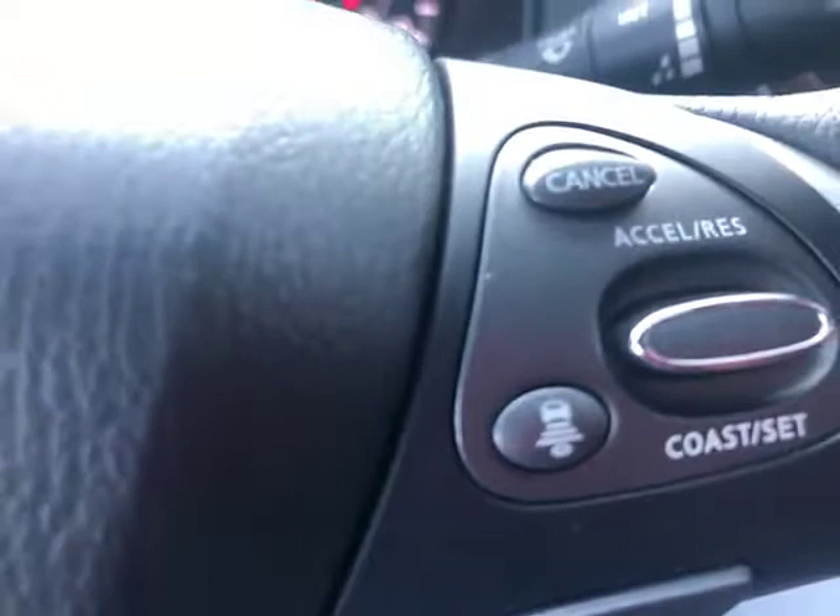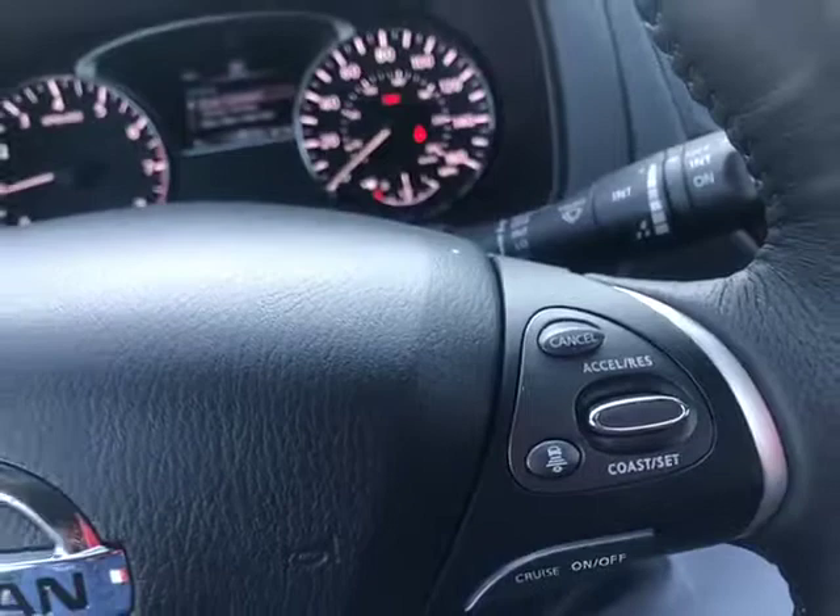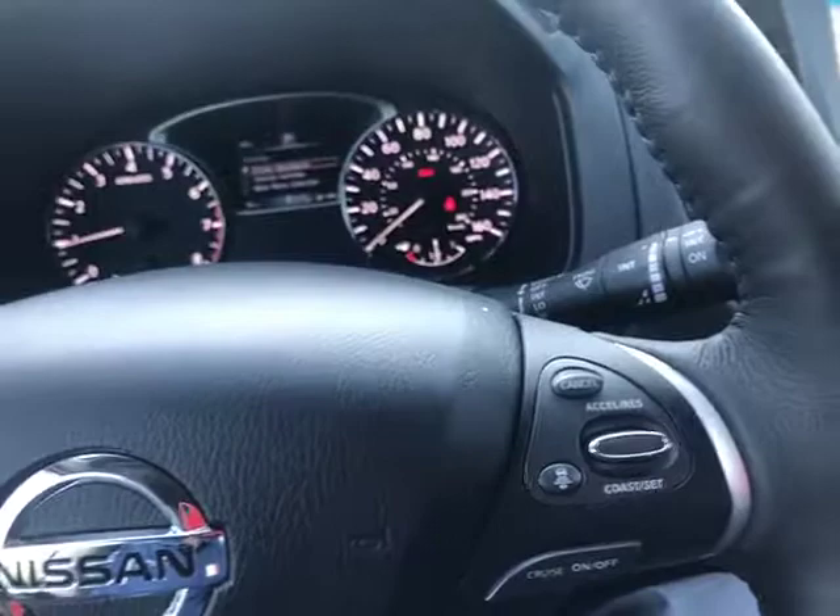You've got your intelligent cruise control right there. There are three different lines, three different paces. You can set your speed from the car ahead of you — 200 feet, 150 feet, and 100 feet from the car ahead of you. Once you set that cruise control, you're going to automatically adjust to the flow ahead of you. If the car slows down ahead of you, you're going to slow down. If they pick back up, you're going to automatically pick back up. You've got your heated steering wheel down there. Like I said, heated and cooled front seats.